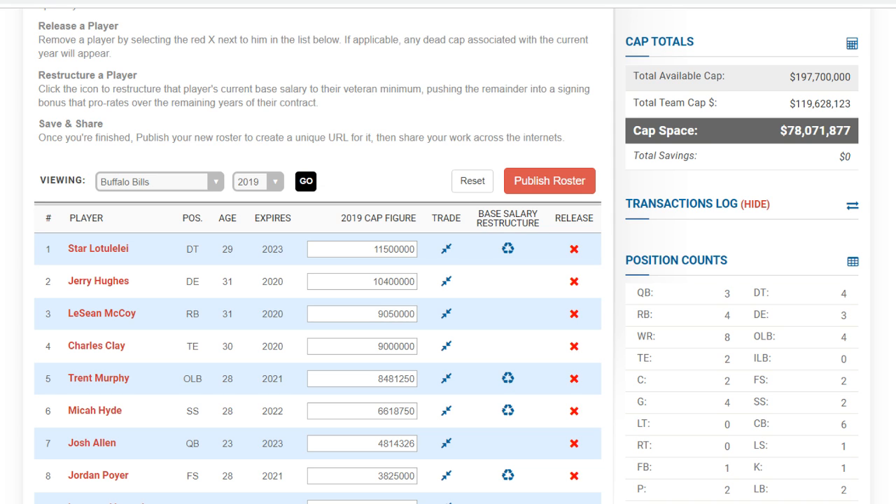I'm using the website Spotrac.com — link in the description. It's a very cool site that helps me with the exact numbers and gives us a good look at what a team's cap situation could look like right now and after they make some cuts. So, AFC East — let's start with the Buffalo Bills.